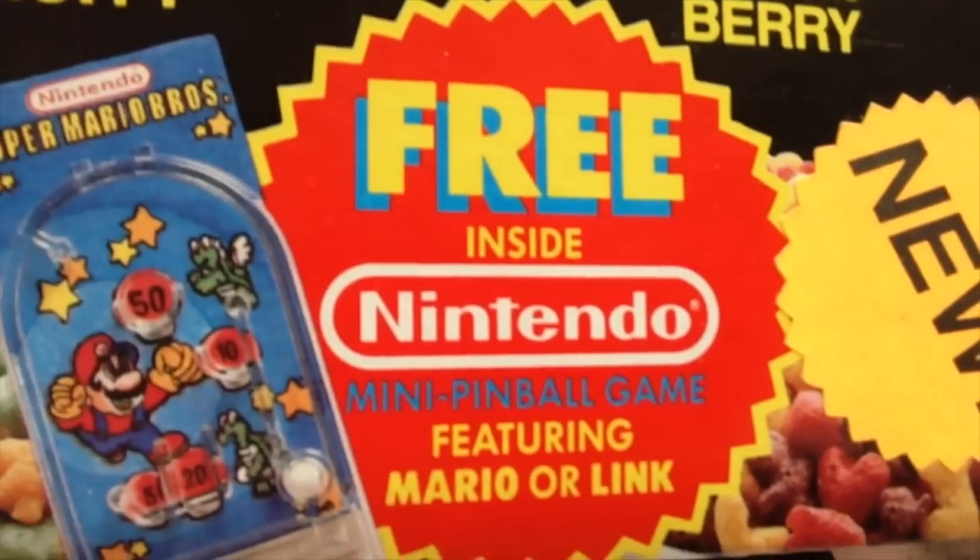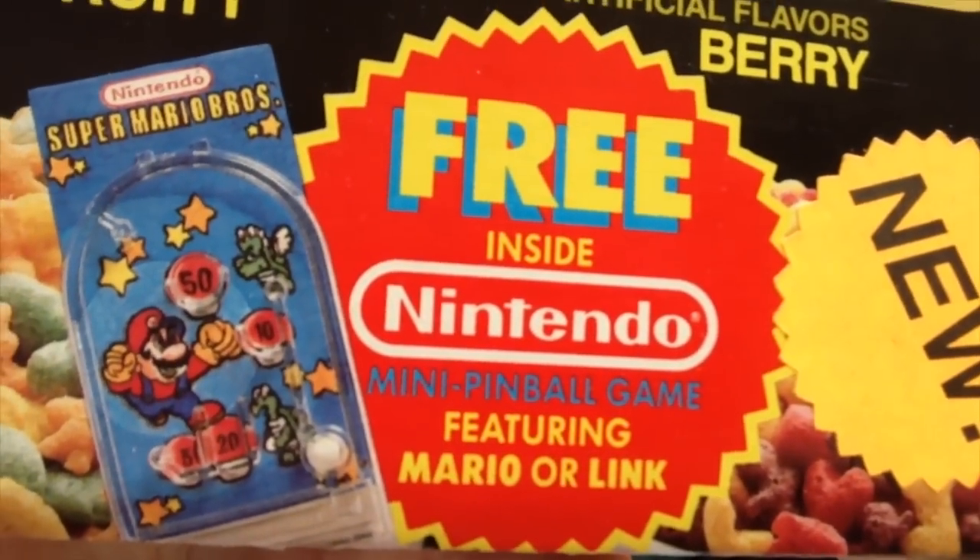This last box I have here is unopened. You can see the front images here are a little different. I'm not sure how many varieties of this box they had, but I think there are at least four or five. Most importantly, this one has a free pinball game inside. On the back it shows you what the mini pinball game looks like, and it also says, for safety's sake, pinballs are actually candy. So let's open it up.